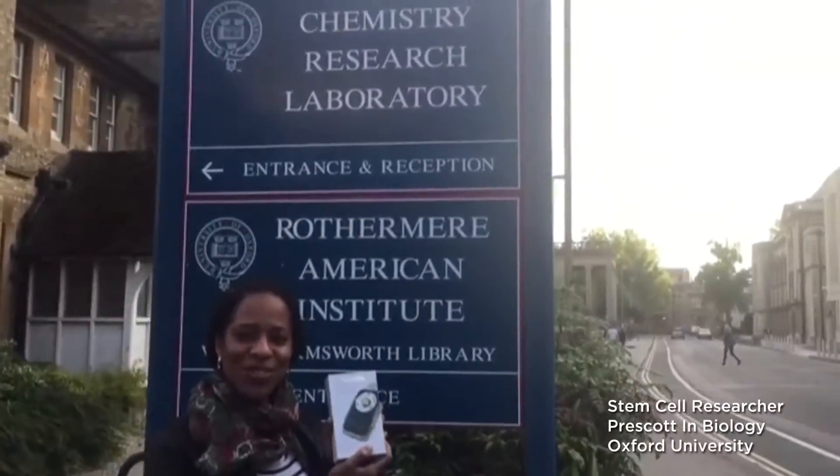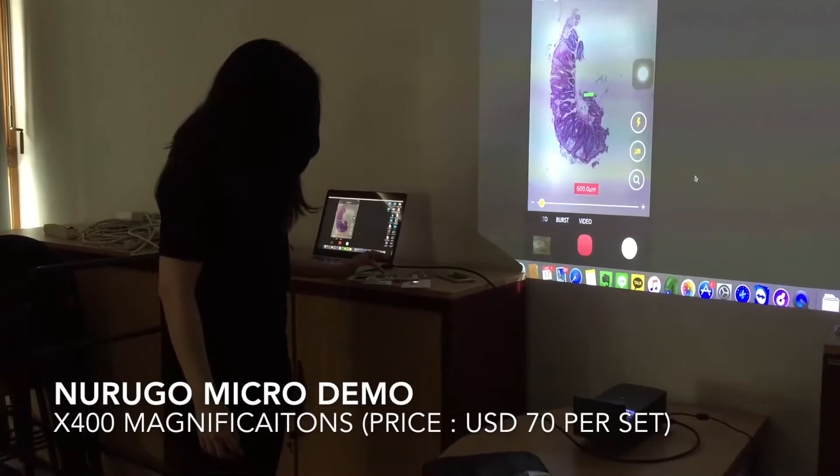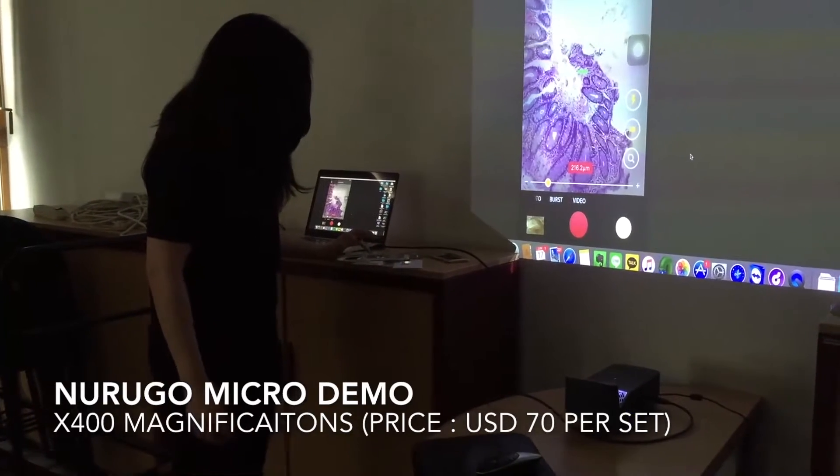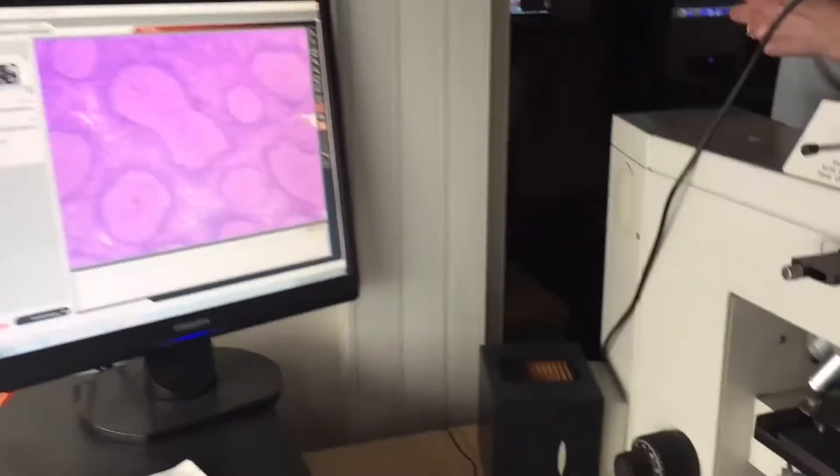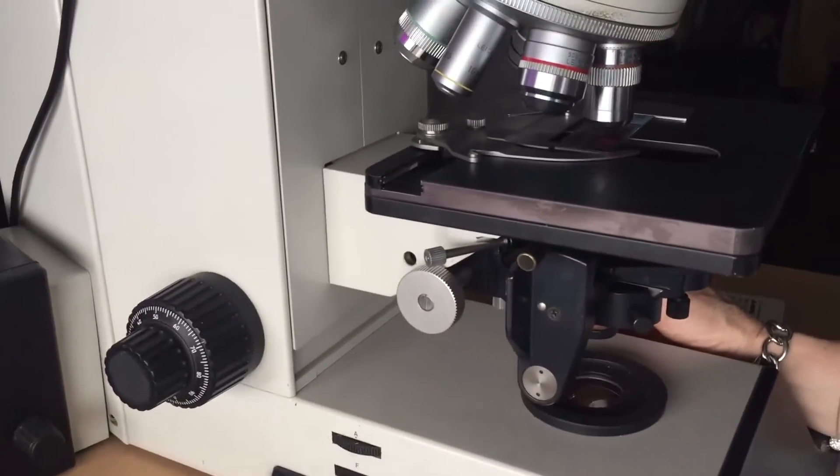I'm promoting the NuwraGoo device. I'm a postdoc working at Oxford in chemistry and biology. I work on stem cells, and I think this product is really amazing because as scientists we often do conferences — so instead of carrying our big microscope, this is the ideal way of showing our work to everyone during conferences.